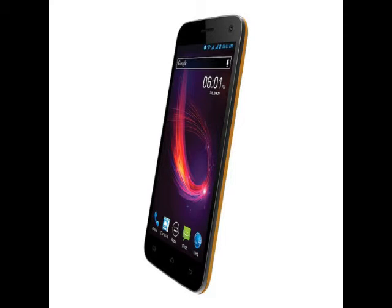The Android 5.1 Lollipop-based Reach Opulent smartphone offers dual-SIM support. The handset is powered by a 1.3GHz quad-core Spreadtrum SC7731 processor clubbed with 1GB of RAM. It packs 8GB of inbuilt storage and supports expandable storage via microSD card up to 32GB.